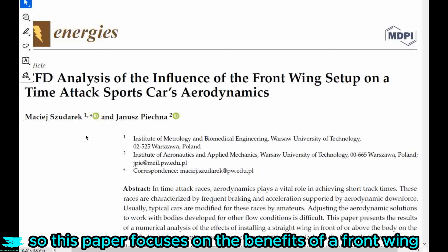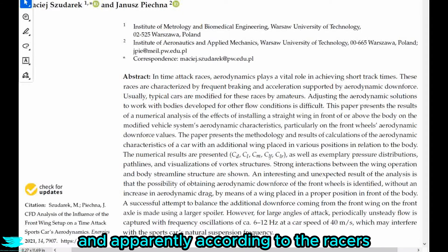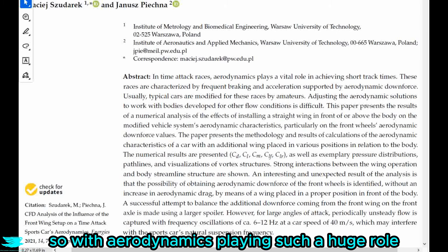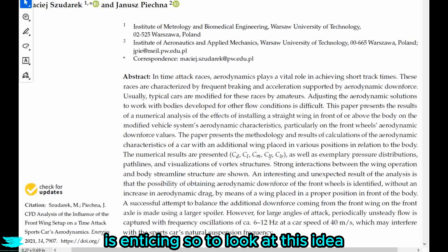This paper focuses on the benefits of a front wing, potentially for a time attack race. According to the races, 60% of the results in a time attack race is influenced by the aerodynamics of a car. So with aerodynamics playing such a huge role, it's easy to see why looking into something even as weird as a front wing is enticing.